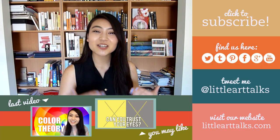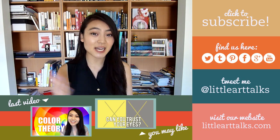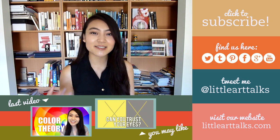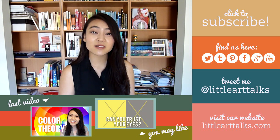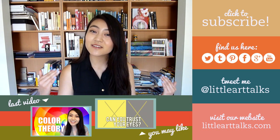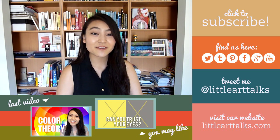Thanks so much for watching. I hope you enjoyed this new format of technology and technique. If you have any other artists that you would like for me to cover, let me know in the comments section below. Please check out some of my other videos and subscribe for future ones.